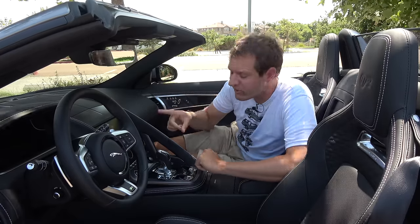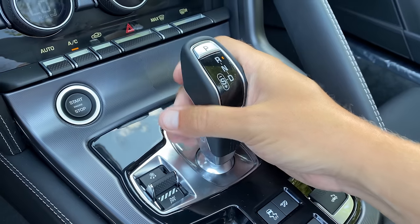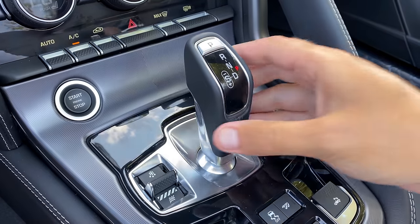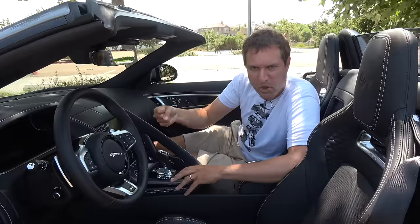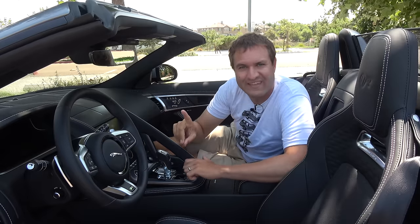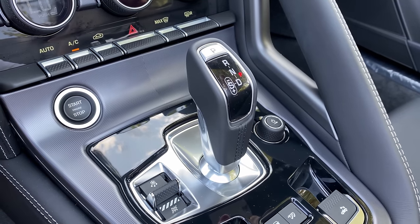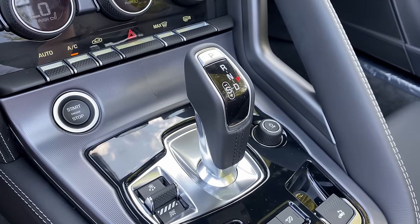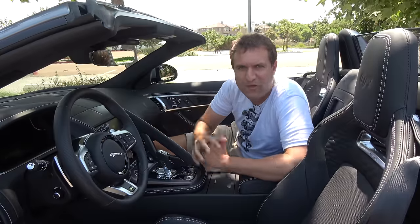Stranger still is the gear selector. It looks like a standard modern electronic unit — pull down for drive, push up for reverse, and it stays in position regardless of gear. But go into Sport mode to shift manually, and it switches over to the left. The problem is what happens when you want to park from Sport mode? The answer: press P and the gear lever moves itself back to center automatically, as if a ghost put it there. Strange, but necessary for how Jaguar designed it.